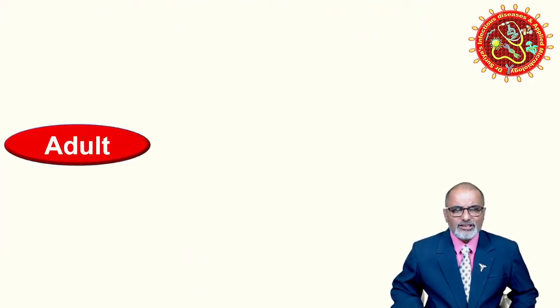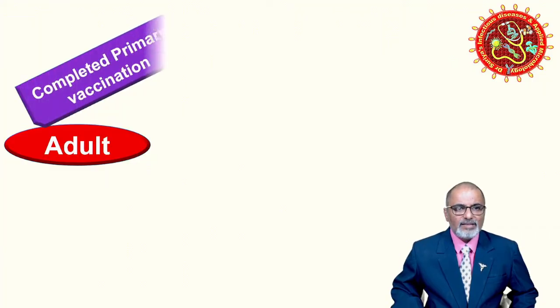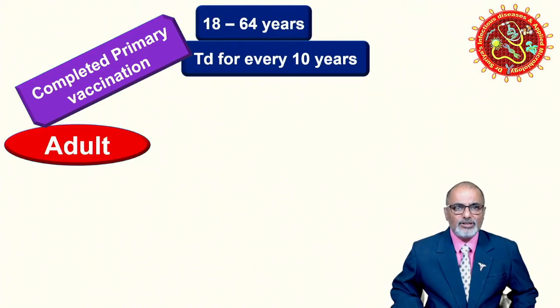For adults, there are different combinations. First, if the person has completed primary vaccination previously, then from 18 to 64 years, every 10 years you can give a booster dose of tetanus-diphtheria toxoid (Td).